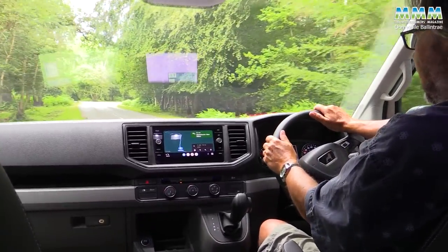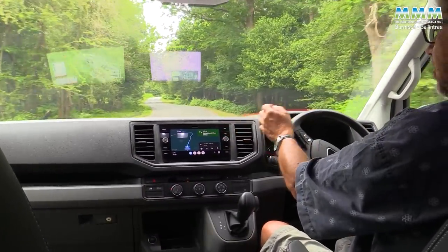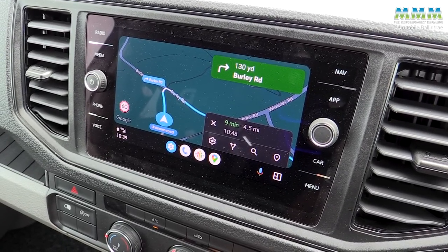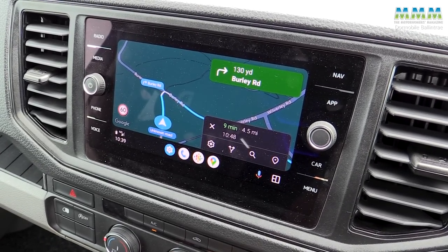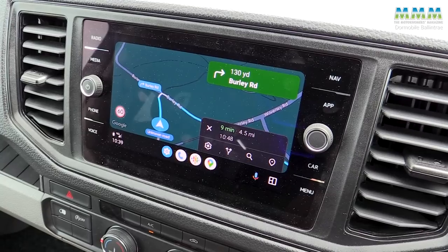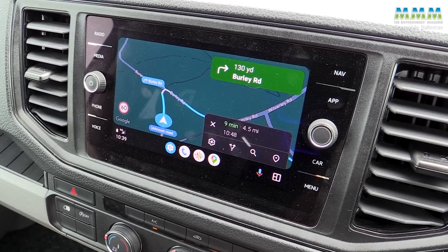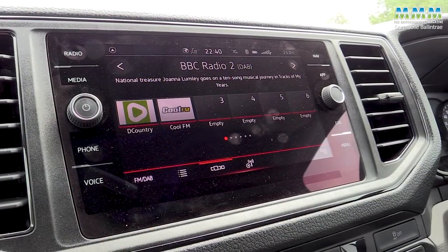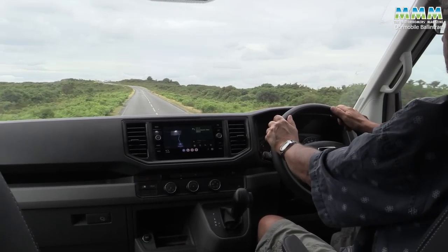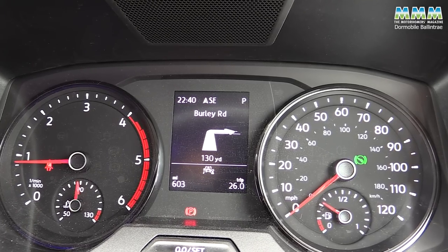Features on this particular model: you've got Android Auto and Apple CarPlay, and it links to my phone absolutely brilliantly via a wireless connection, so you've got instant satnav on there. That screen does your reversing camera as well, DAB radio of course, and your satnav instructions are also repeated in the main screen between the rev counter and the speedo.